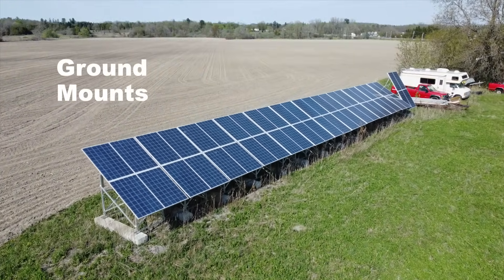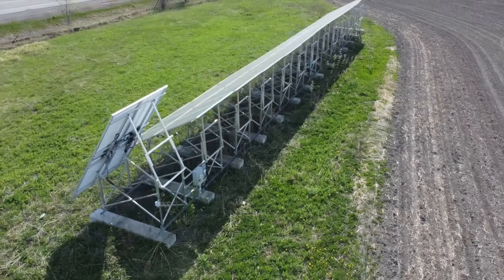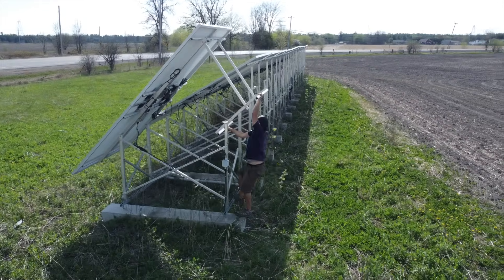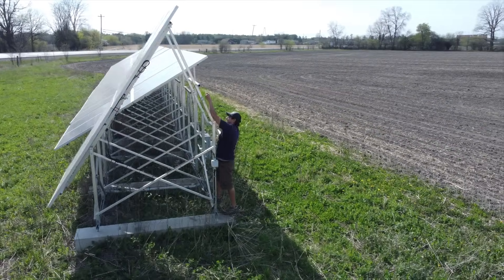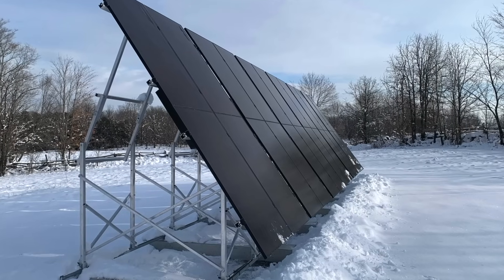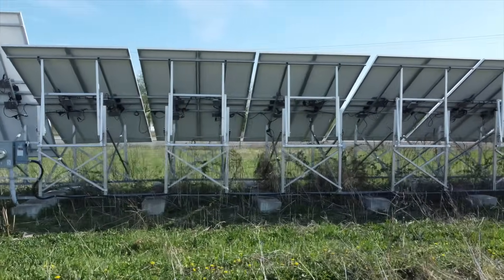Ground mounts are fantastic — they're safer to install, easier to maintain, and easier to inspect. The big advantage is a bump in production: you can point the system in the right direction at the right angle, and even adjust angles seasonally as the sun changes on the horizon. This means you need less infrastructure to produce the same or more energy, though there are additional costs since you're building new support structure rather than using an existing roof.